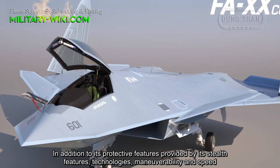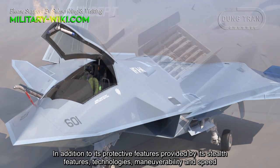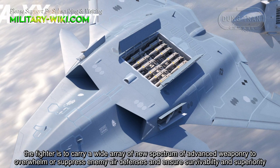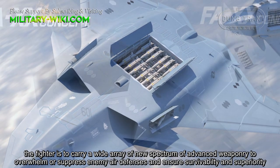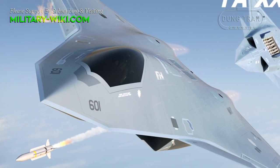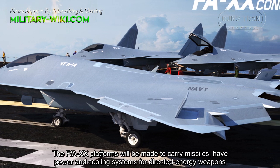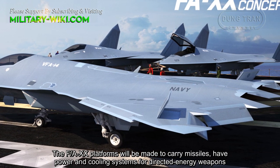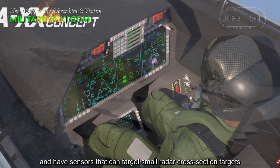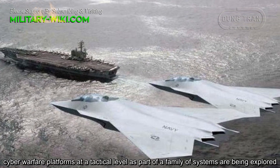In addition to its protective features provided by stealth technologies, maneuverability, and speed, the fighter is to carry a wide array and new spectrum of advanced weaponry to overwhelm or suppress enemy air defenses and ensure survivability and superiority. The F/A-20 platforms will be made to carry missiles, have power and cooling systems for directed energy weapons, and have sensors that can target small radar cross-section targets. Cyber warfare platforms at a tactical level, as part of a family of systems, are also being explored.